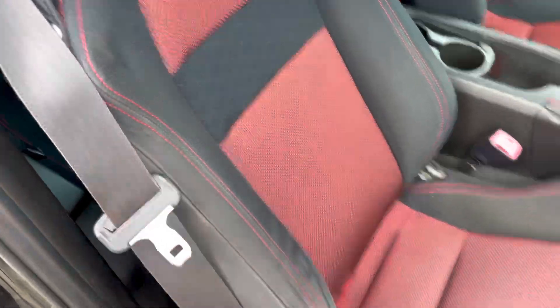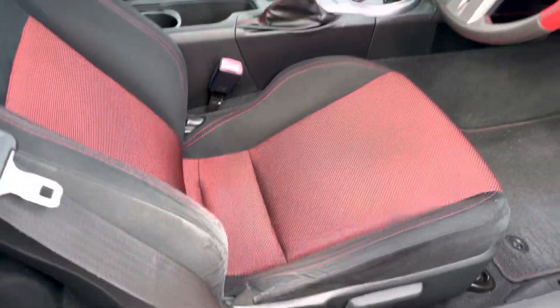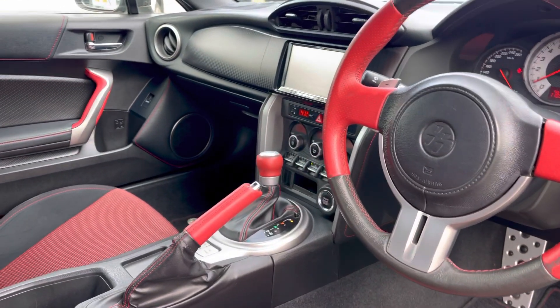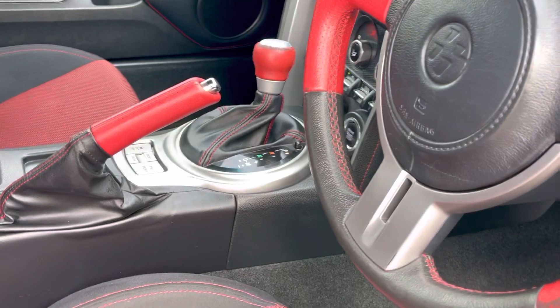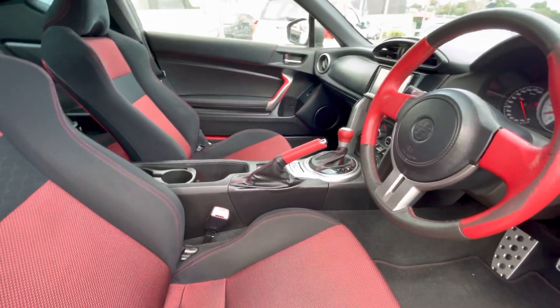You've got the red accented interior with lovely seats in fairly good condition — obviously the driver's seat gets a fair bit of wear. Bluetooth audio in this one. It's got the higher spec trim, so you've got high spec climate controls, automatic traction control, VSC Sport, and the sport transmission which shifts very quickly.